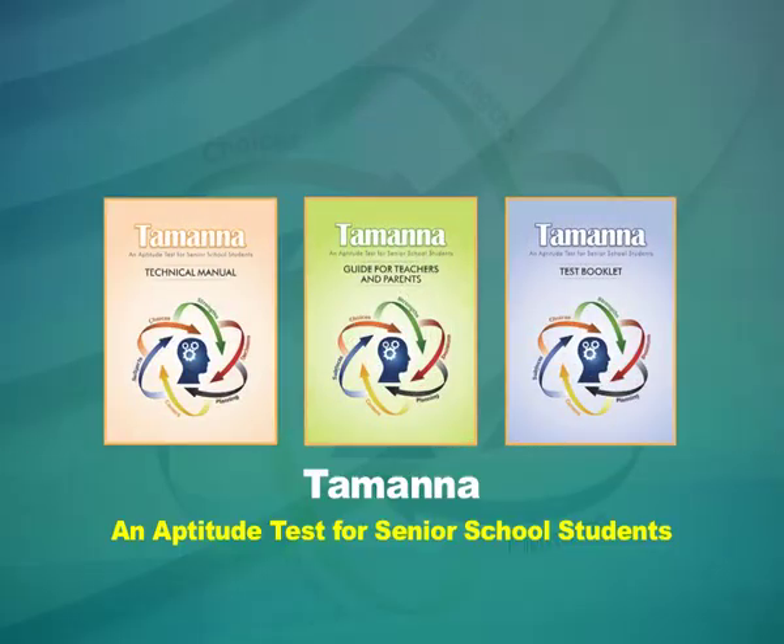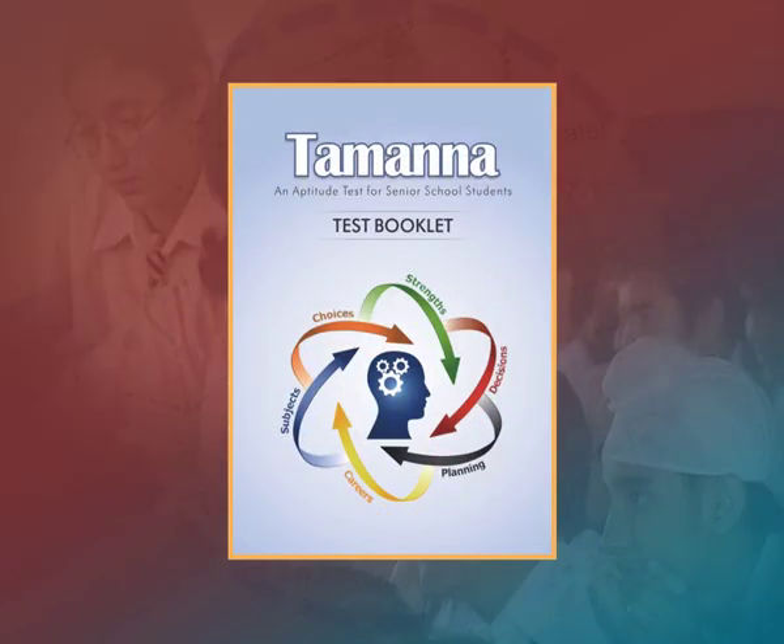Let us familiarize ourselves with the test materials required to administer the Tamanna Aptitude Test. The test booklet contains all seven subtests. These test booklets are reusable; if any marking is noticed, erase them. If marks or writing cannot be erased, the booklets should be discarded. Before distributing the booklets, ensure that students do not mark anything on them. Answers have to be marked on the separate answer sheets provided; a sample is given in Appendix 1.